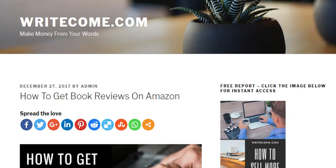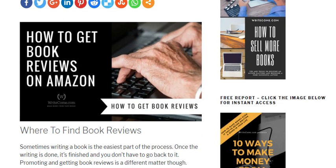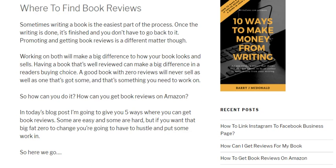Hi, this is Barry J. MacDonald and I'd like to welcome you to today's blog post over at writecom.com. Today we're having a look at how to get book reviews on Amazon. If you're selling your books on Amazon's platform you need to abide by their rules or you'll find your books quickly taken off their system, so we're going to look at legal ways of getting book reviews.